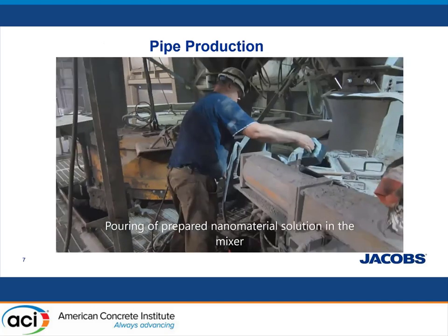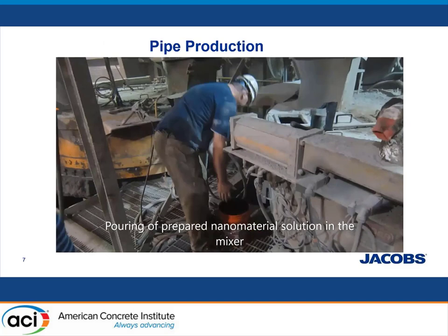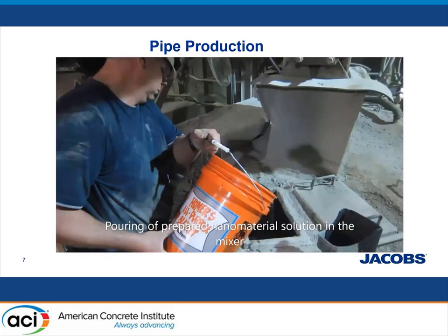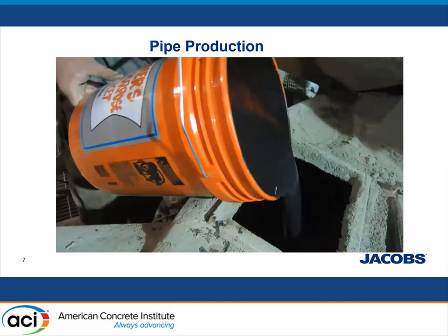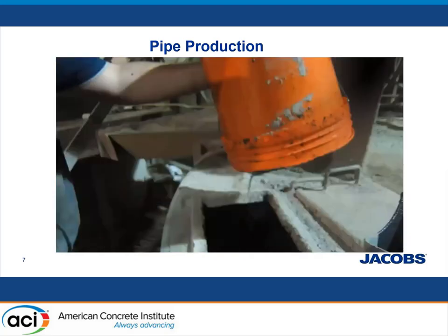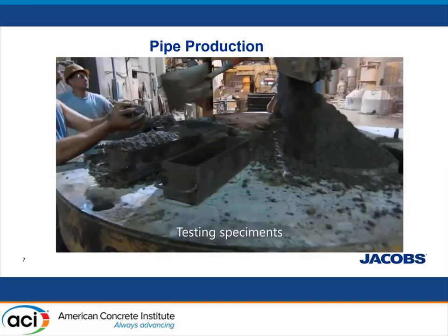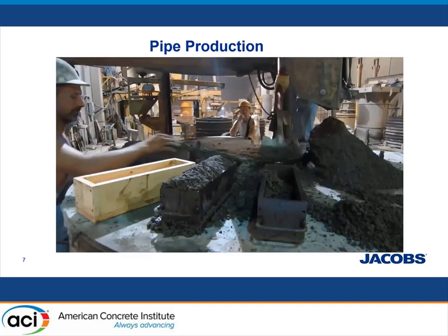Here is a short video taken at the pipe manufacturer plant — Northern Concrete Pipe in Michigan — showing how we added the prepared nanomaterial solution to the mixer using 10% of the original mixing water. Basically, we took the portion of the whole water and added the nanomaterial — running all the surface treatment and mixing methods in our lab — and then brought this bucket to the field. The pipes were produced using the dry cast method, which employs zero-slump normal-strength concrete consolidated using a combination of vibration and pressure. Concrete specimens were produced in the pipe production plant using concrete materials and methods similar to those applied to concrete pipes.